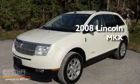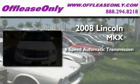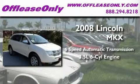This is a 2008 Lincoln MKX. This crossover has a six-speed automatic transmission and a 3.5-liter V6.